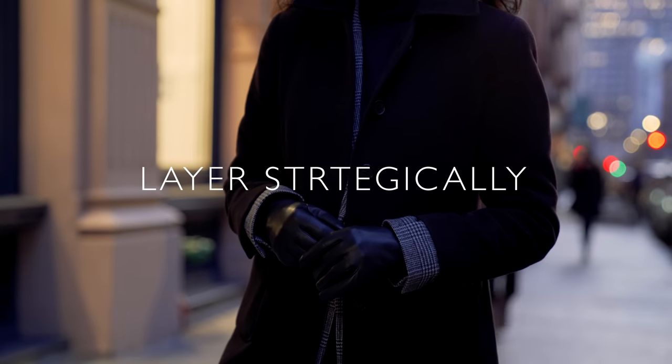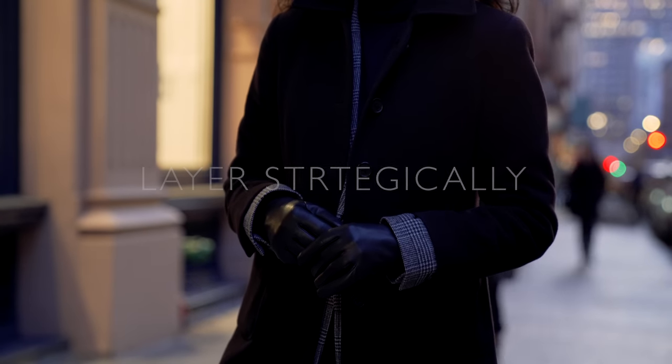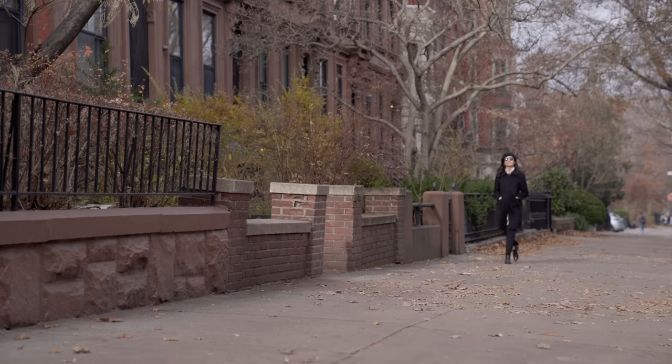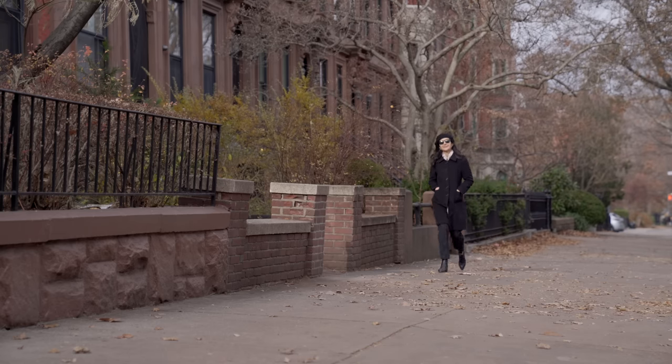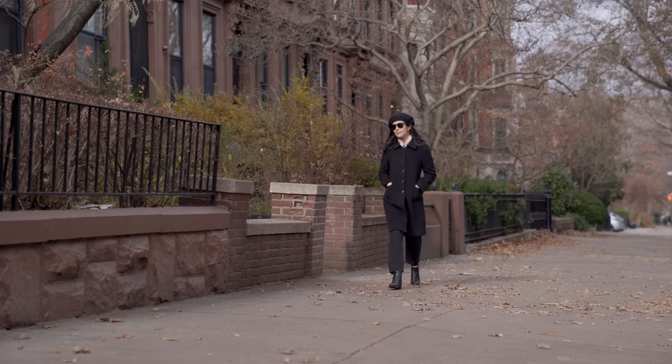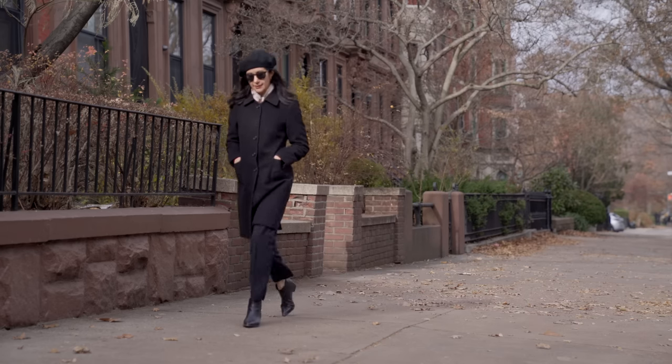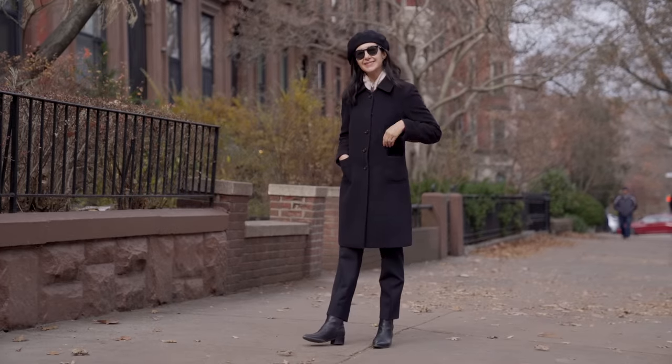These tips are hopefully going to be applicable for most of those conditions, and you can adjust them to suit your individual weather needs. My first tip is to layer strategically — really being thoughtful about how warm you need to be and how much bulk you want in your overall look, because many of us end up feeling a little blimpish when we layer.